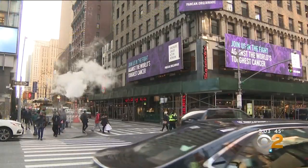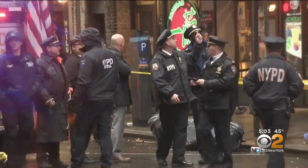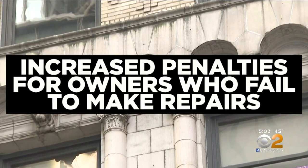On December 17th, a woman was killed by a piece of falling debris near Times Square, sparking the Department of Buildings to pass new rules, including more hands-on inspections and increased penalties for owners who fail to make repairs.